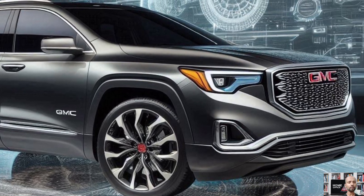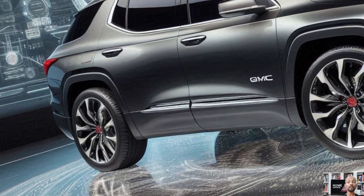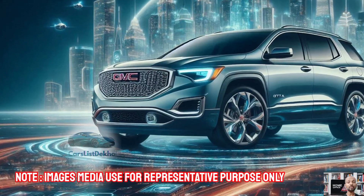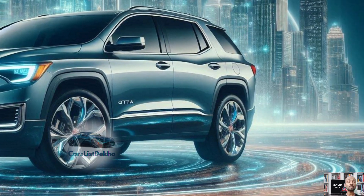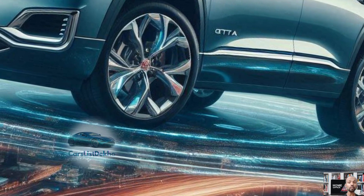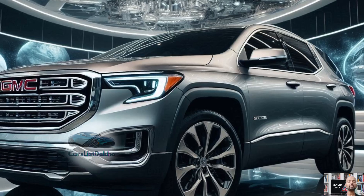The 2025 GMC Arcadia — bigger, better, and more expensive. Today we are diving into the revamped 2025 GMC Arcadia SUV, which has received a major makeover. This new model is not only longer, wider, and taller, but it also comes with a hefty price tag starting at $42,600 — about $5,800 more than the previous version.